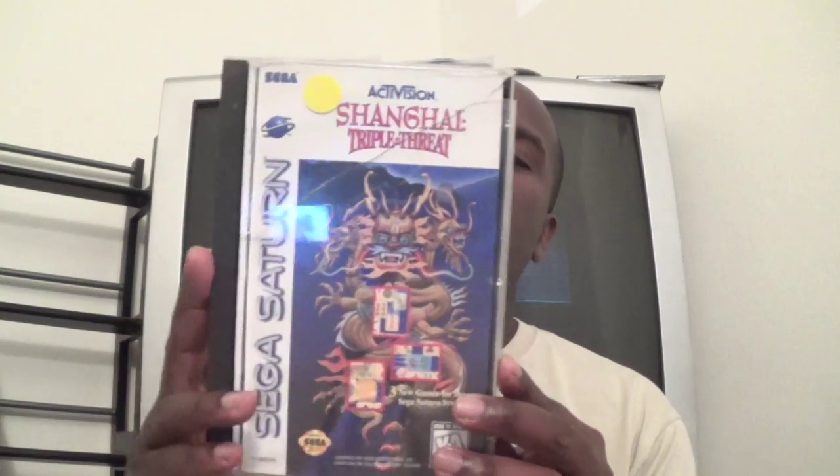Also got The Lost World: Jurassic Park — played it and had fun, it's a pretty funny game. Shanghai Triple Threat — I can never get into this, I can't figure out how to play. And Heir of Zendor: The Legend and the Land — haven't had a chance to play yet but it looks cool. It's made by the same people who make Dynasty Warriors and those Koei games, so hopefully it'll be good.